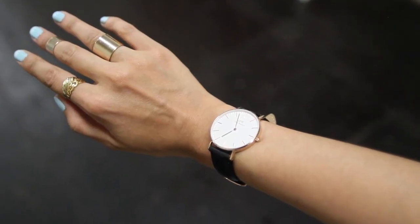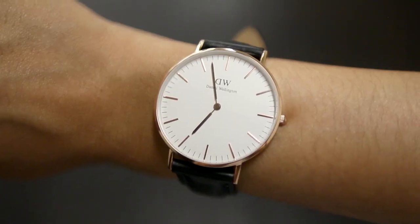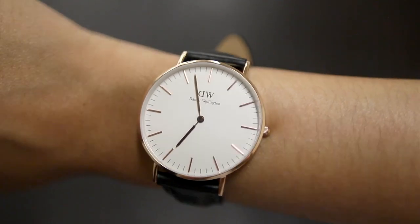Lastly is this Daniel Wellington watch. I picked this one out because it's just a really minimal classic watch with the black strap and a rose gold face. I love the large face on this because although it's minimal, the size of the face makes it a statement piece.